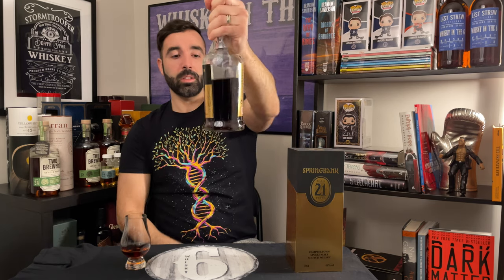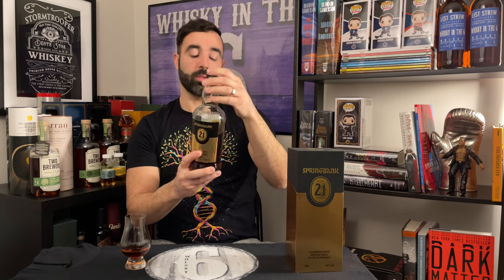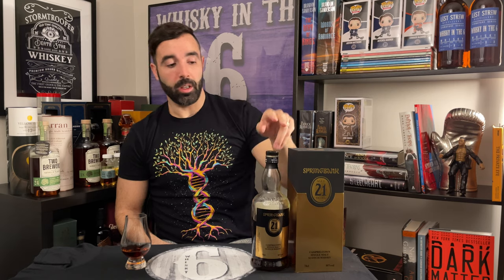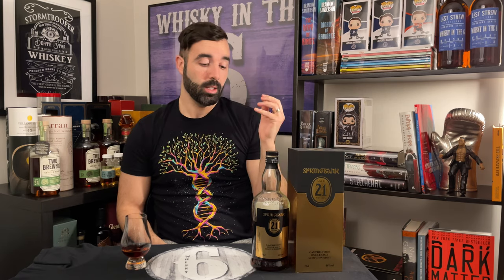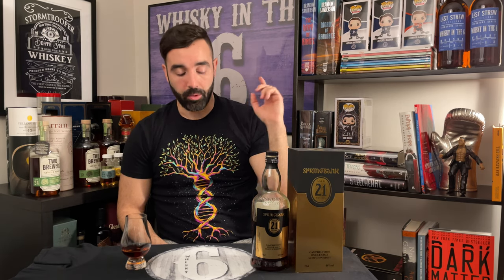This one's the darkest Springbank 21 that I've seen so far. 46%, unshow filtered, no added color, all those fun things. This one's a combination of ex-Bourbon, ex-Sherry, ex-Port, and ex-Rum. There are percentages of each, I will put them up over here.